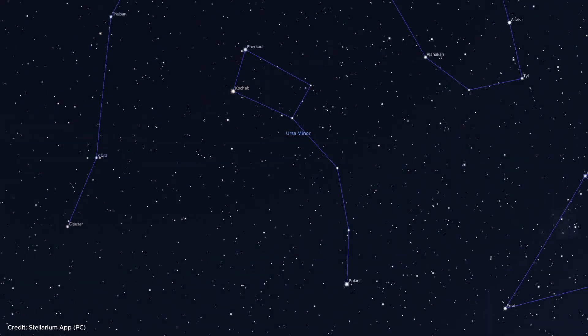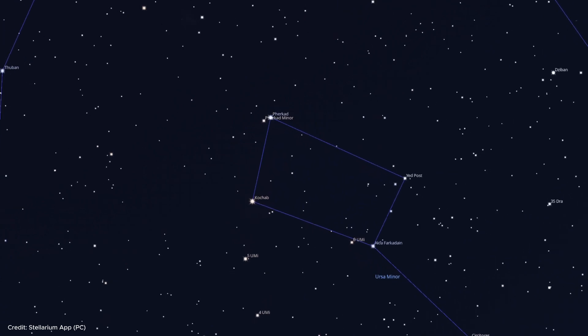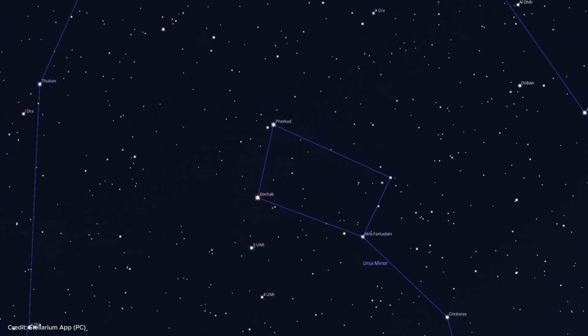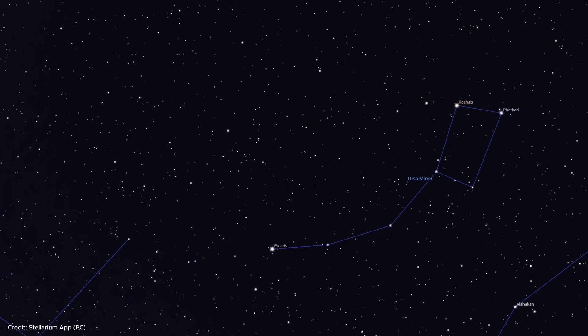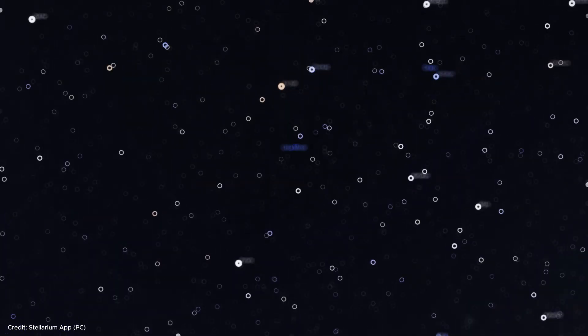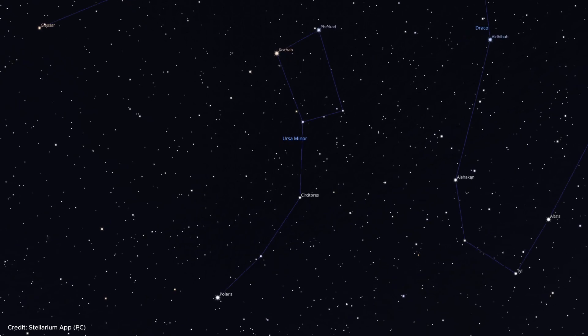There are two stars forming the outer edge of the Little Dipper, just like in the Big Dipper. These stars are called Kochab and Pherkad. They are also called the Guardians of the Pole because they constantly revolve around the Pole Star. The other stars are quite faint, but if you look carefully, you will see that they form a dipper shape.